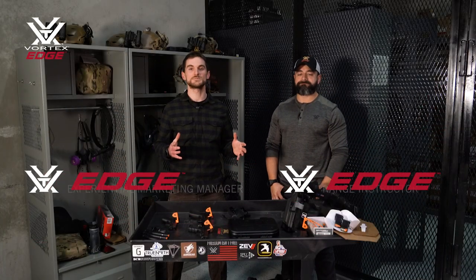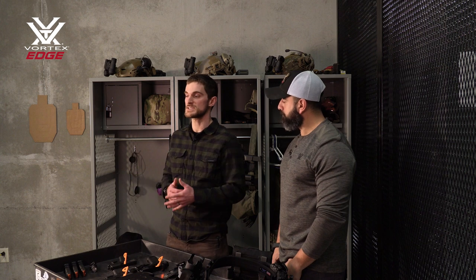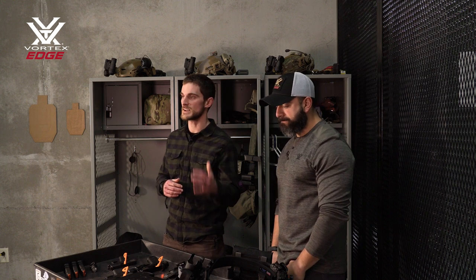Welcome to video number two in this series on getting your first pistol and becoming acquainted with it. There will be more videos coming, getting into practical firearms drills — some stuff you might even see in a class here at Vortex Edge with our instructors. We have one of those here, Chris Uridia. We're assuming the viewer is a complete beginner on their first firearm purchase, looking for something more general purpose — not necessarily dedicated to competition or concealed carry, just something good for a little bit of everything.